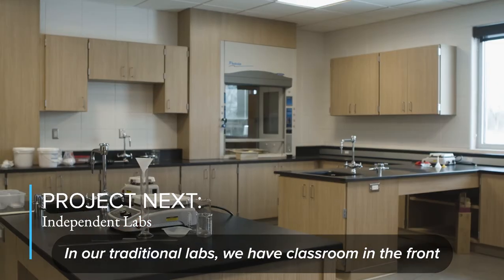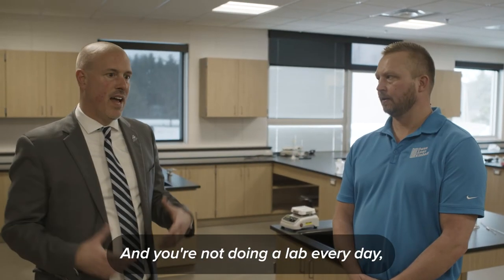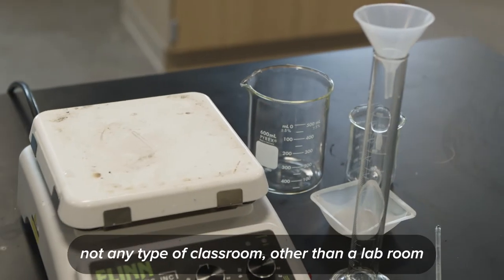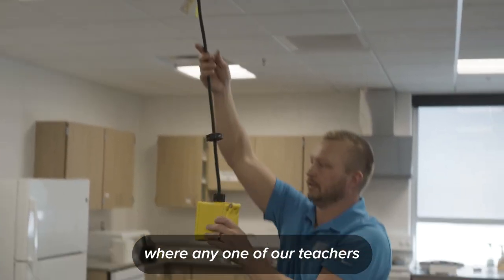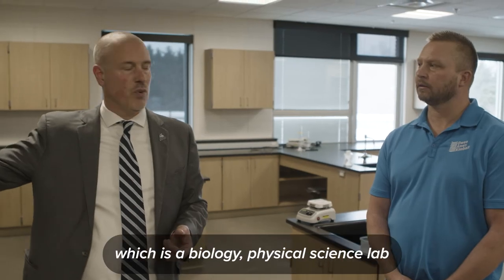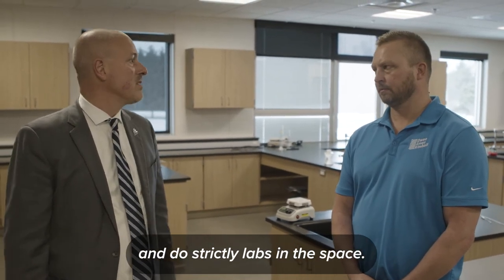In our traditional labs, we have a classroom in the front with lab tables in the back, and since you're not doing a lab every day, there's kind of a waste of space. This is strictly a lab room where any teacher with a science class can check out either this lab, which is more of a chemistry lab, or the lab next door, which is a biology and physical science lab, and do strictly labs in the space.